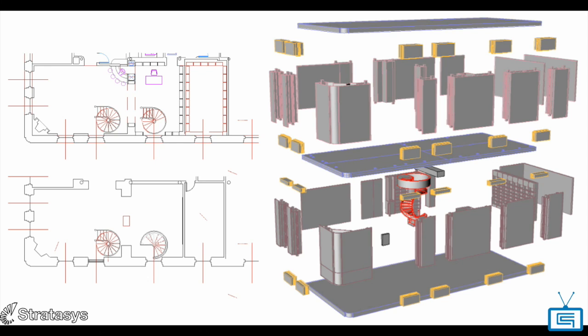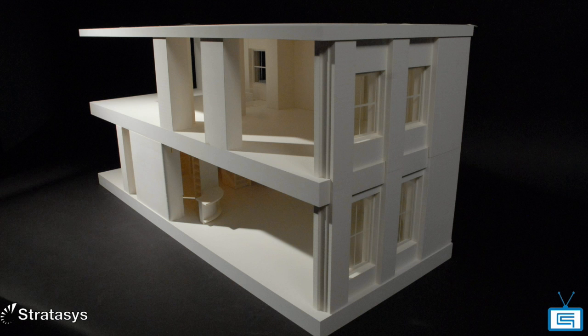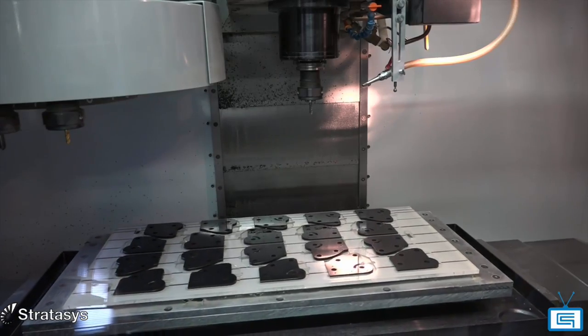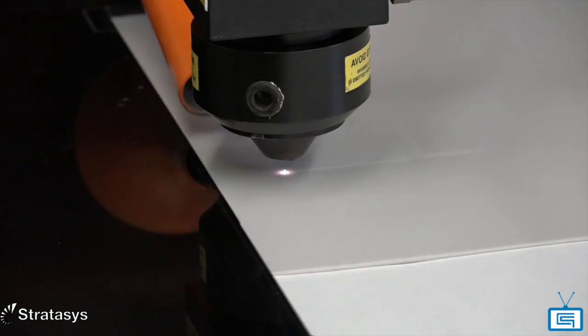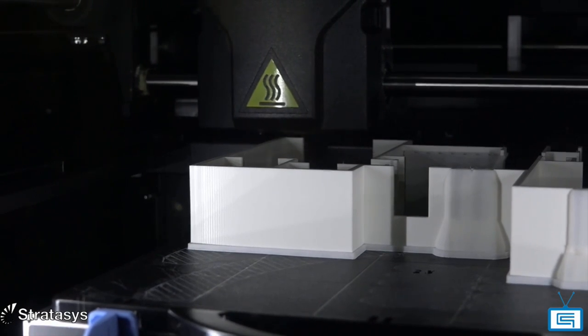Here at KMCA, we primarily make architectural models — that's how we started. We run 3-axis CNC cutting with Mastercam. We also do laser cutting and we have now introduced 3D printing into our studio.